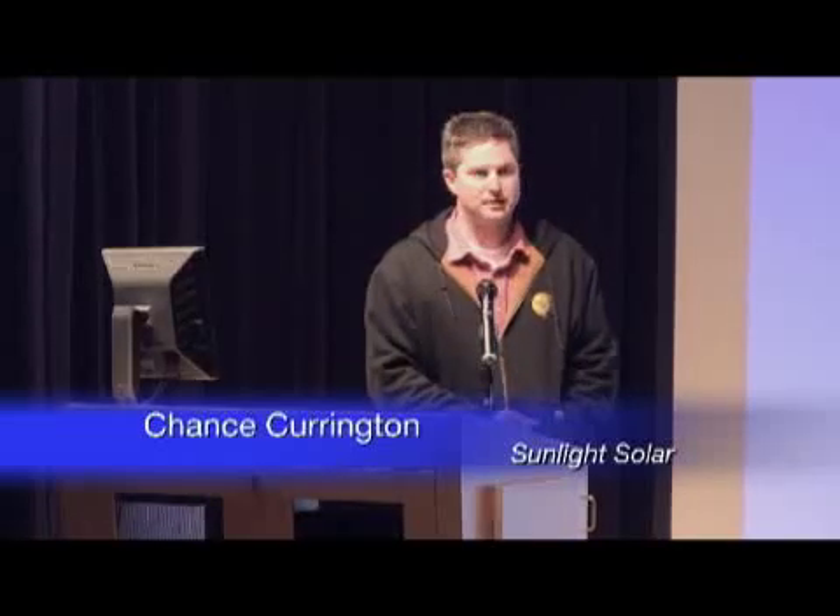I've been in the industry personally for about 10 years. I started in distribution for a couple years, then a couple years in manufacturing for KB Power, the inverter manufacturer. I've been doing solar installs for about five years and having a lot of fun.